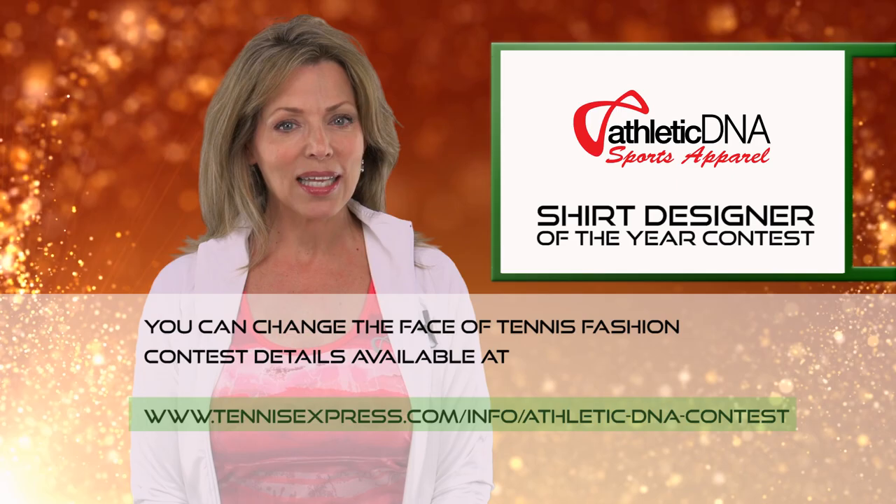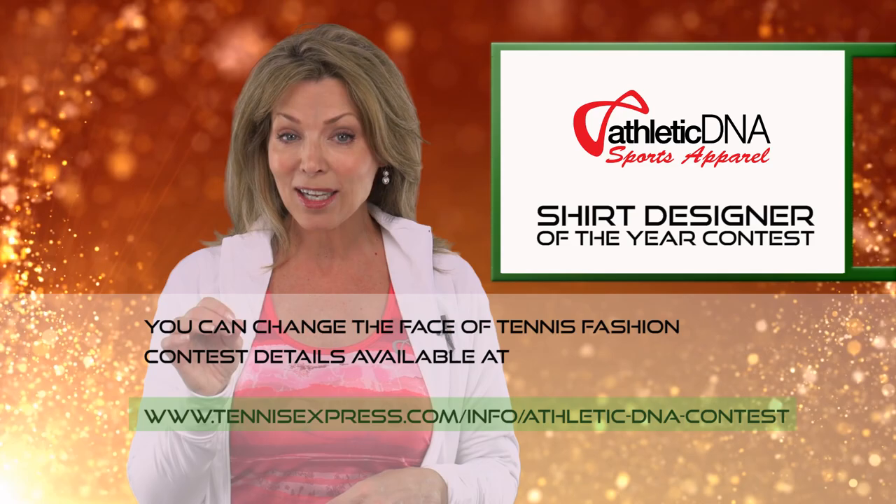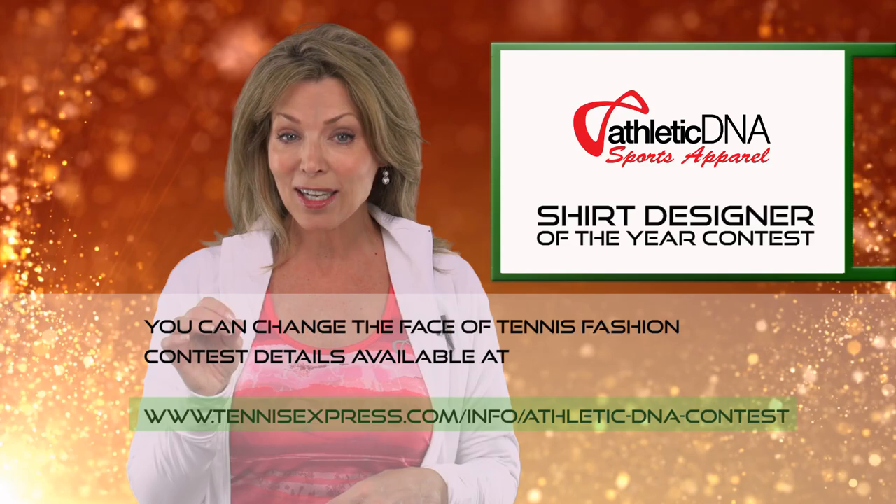The contest runs until the start of the U.S. Open. And get this — you can enter as often as you like. The winning designer gets free clothes for life, and we'll show off your design right here on Tennis Now TV, where we'll also feature you and your design.